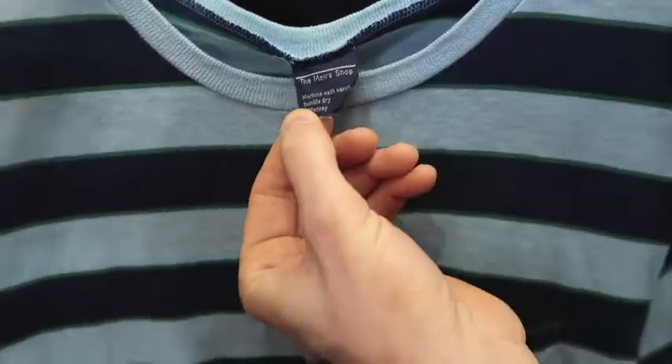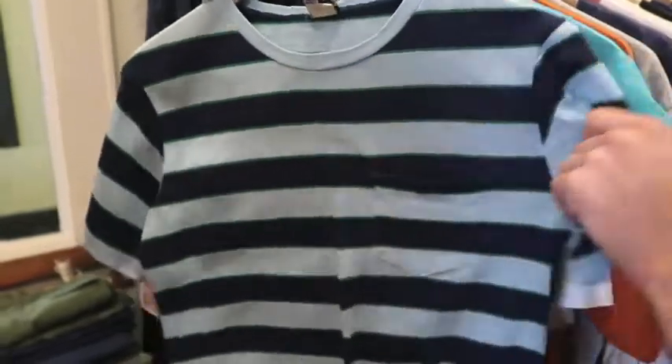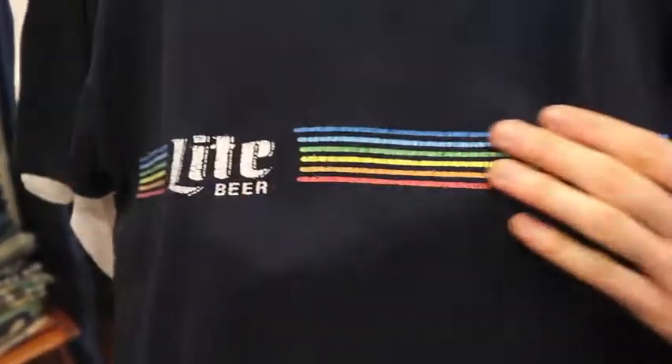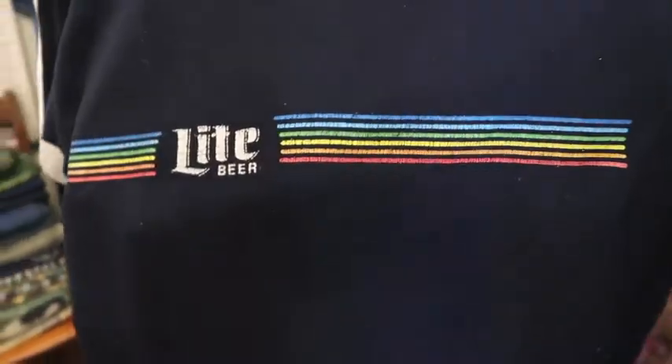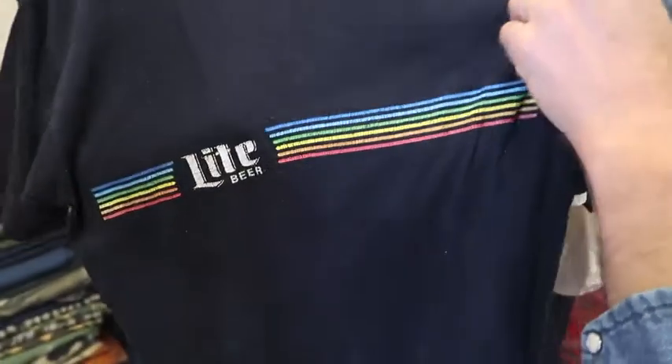JCPenney Men's Shop pocket tee, striped — this is nice. It's in great shape, no holes, no rips, no stains. Very classic American-looking pocket tee. Next up got a Miller Lite, kind of like a rainbow stripe in the center — it's on a Velva Sheen tag, probably 1980s, late '80s. It says it's an XL but it's probably more like a large now. Nothing on the back side.